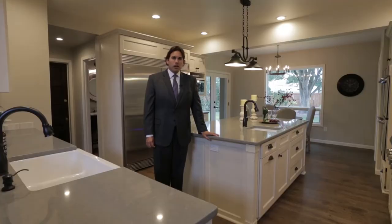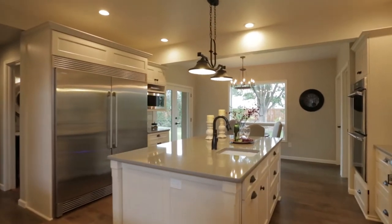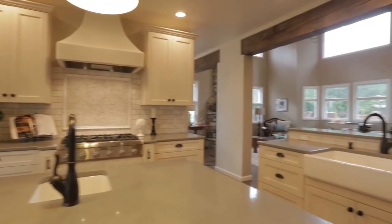This kitchen has been remodeled from head to toe and features oak hardwood floors, brand new custom cabinets with soft-close doors and drawers and integrated spice cabinets, quartz countertops, a Carrera marble backsplash, a farmfront sink, and high-end commercial grade stainless steel appliances including a six-burner stove,